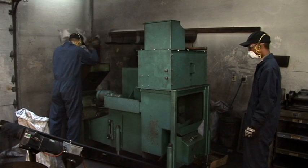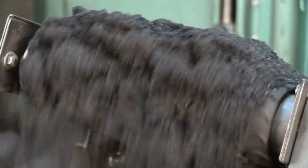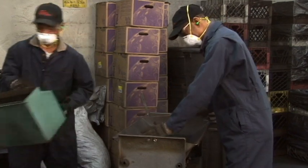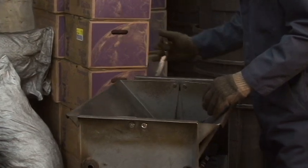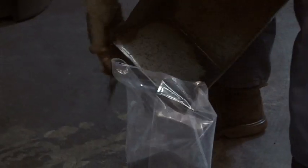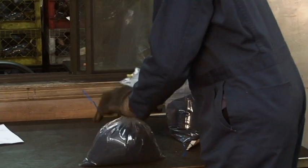Samples are crushed and reduced by using the sample divider. The sample is further mixed and divided by manual riffling to obtain a laboratory and referee sample. At this time, each sample is assigned a unique number.